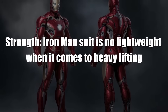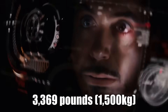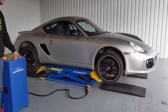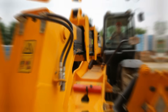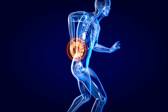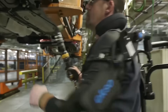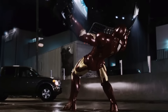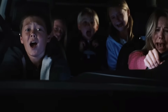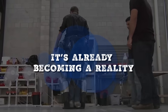The Iron Man suit is no lightweight when it comes to heavy lifting — it's strong enough to hoist cars and punch through concrete walls. The average car weighs around 3,369 pounds or 1,500 kilos, and using the acceleration due to gravity, we can calculate the force required to lift it, which works out to nearly 15 kilonewtons — similar to the lifting capacity of small cranes. Carrying heavy loads puts strain on muscles and skeletal systems, which is why scientists are developing exoskeletons to help warehouse workers and soldiers carry more weight. The Iron Man suit is essentially a high-powered exoskeleton, and prosthetic suits are being developed to give people with disabilities greater mobility. Verdict: it's already becoming a reality.